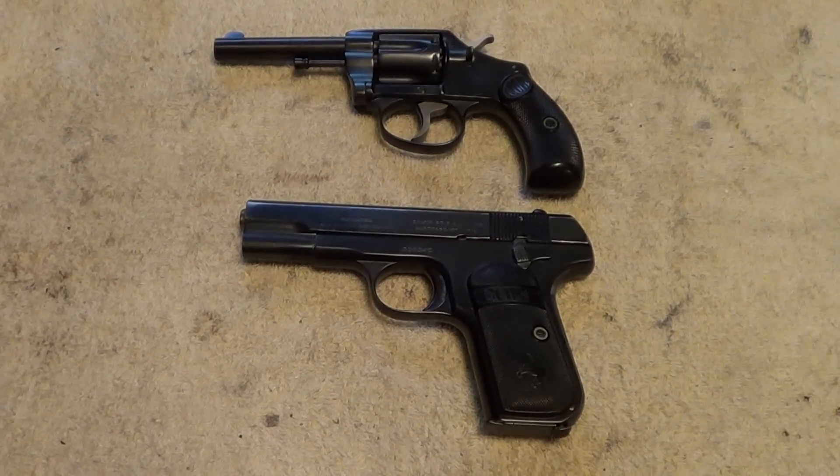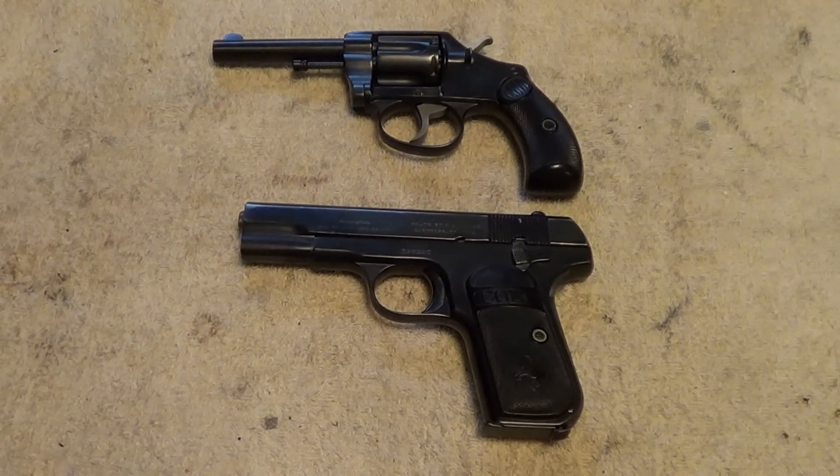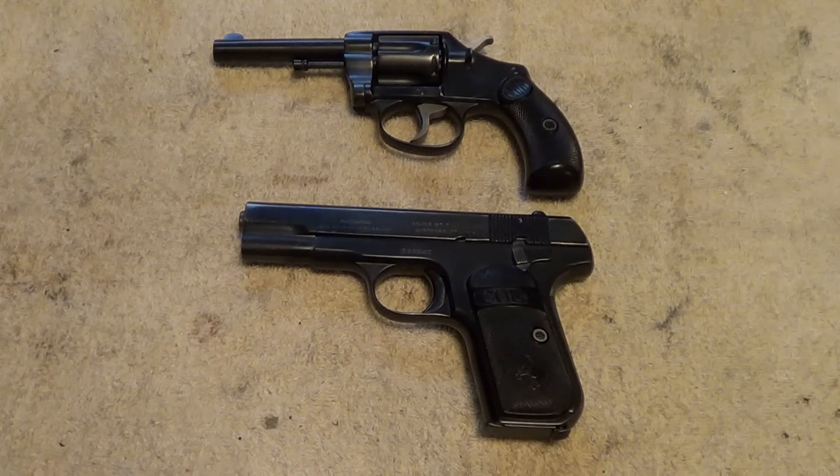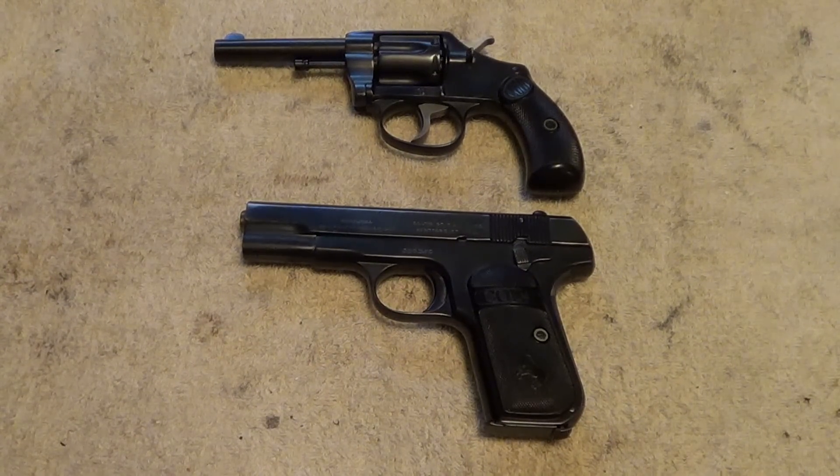Hi. A while back I did a little video on the oldest shotgun and rifle that I owned, and I said at the time I was going to do one showing the oldest revolver and the oldest automatic pistol that I had. So finally getting around to doing that.